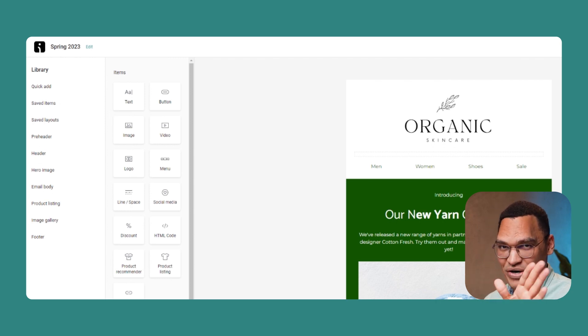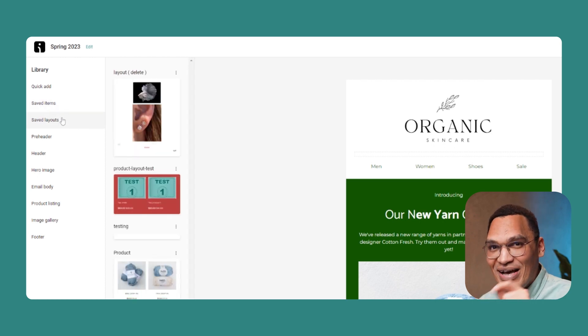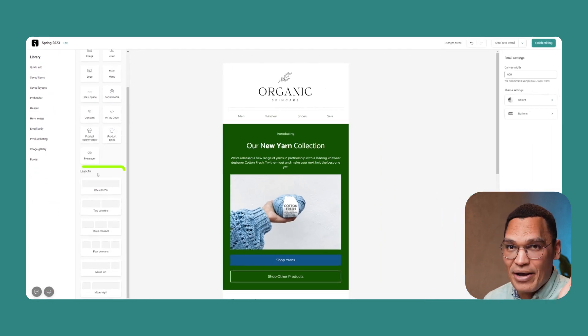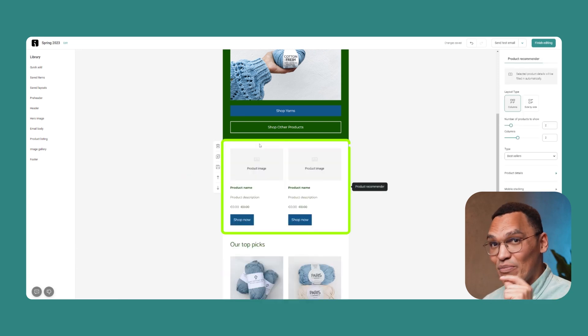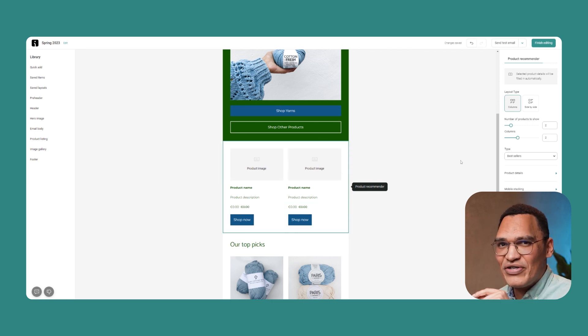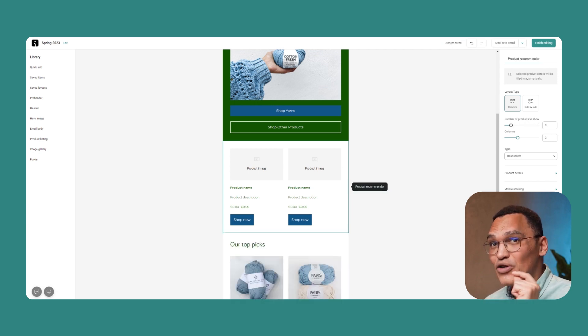On the left of the page, you'll see the library — this is where you can change how your email looks. You can save your favorite elements and layouts to quickly retrieve them in future emails, saving you time. The library lets you change pretty much everything: the number of columns, the style of the body text, the placement of your logo and pre-header, add new images and videos, image galleries, social media links, and so much more. One of my favorite features is the product recommender. This block automatically adds up to eight of your products from your store, and these products are live, updating every single hour.